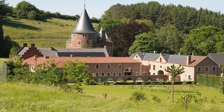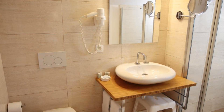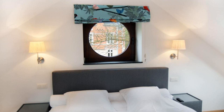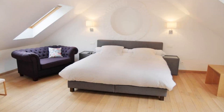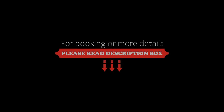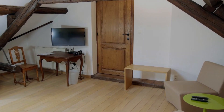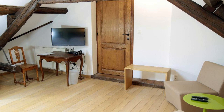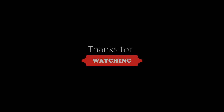If you are facing any kind of problem booking a room in this hotel, you can tell us by commenting — we will help you. If you have not subscribed to our channel yet, please subscribe and press the bell icon so that you do not miss any upcoming hotel video. Thanks for watching the video till the end.